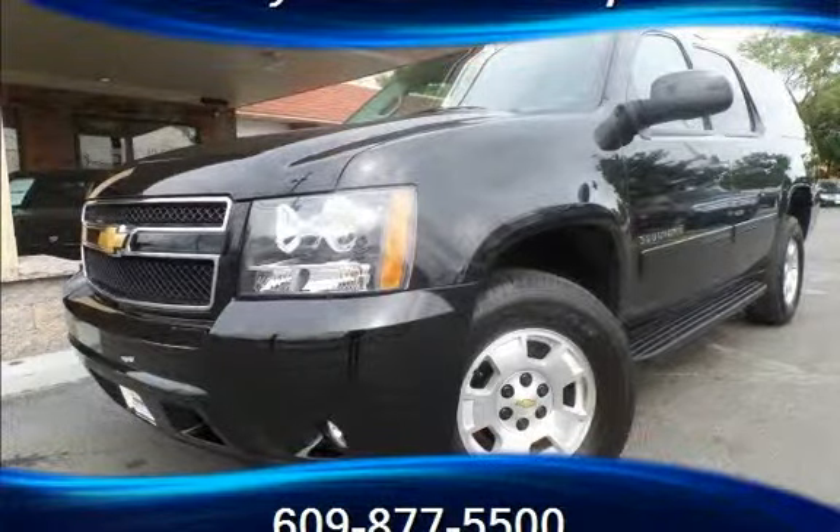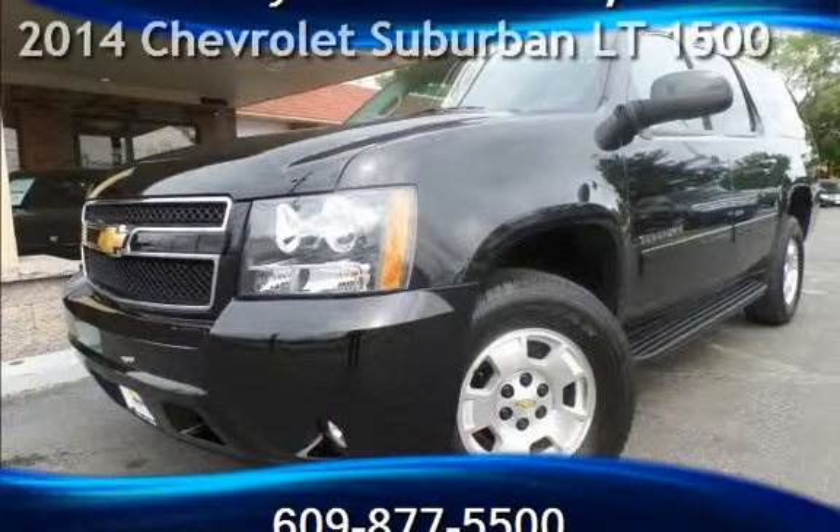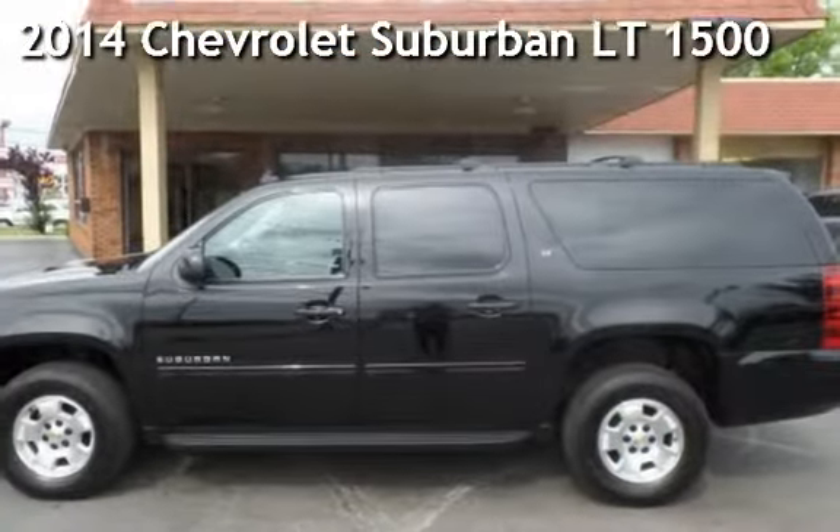Another beautiful vehicle, value priced thousands below the market. Presenting a pre-owned 2014 Chevrolet Suburban LT 1500.